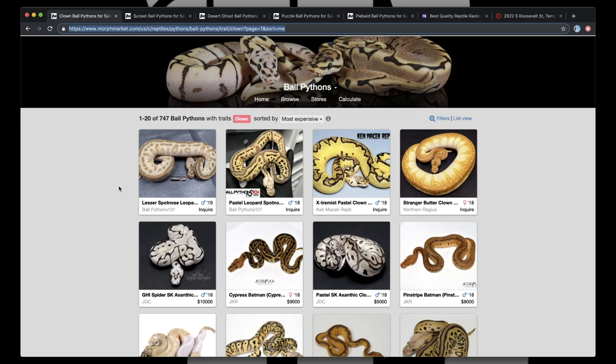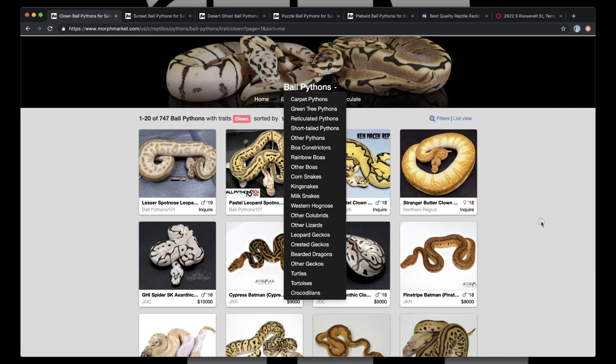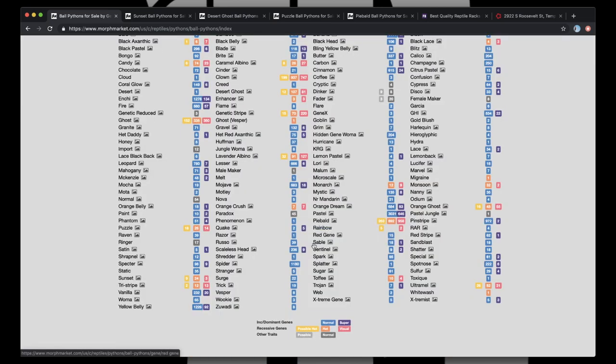It has, I feel like, changed the entire environment of what the ball python market is, and honestly the reptile market. Not only do they have ball pythons here, but we have carpet pythons, green tree pythons, reticulated pythons — the list goes on, all the way down into lizards, geckos, big lizards, turtles, tortoises. They even have crocodilians on here. This is the marketplace for all that is reptiles. I would say dang near every single gene that's out there right now is on Morph Market.